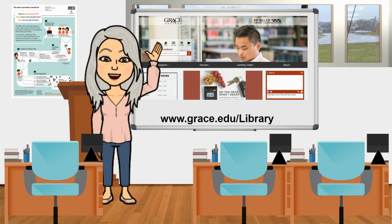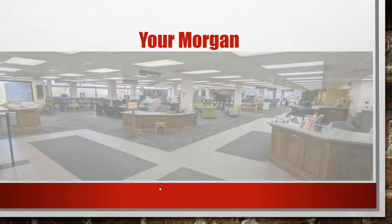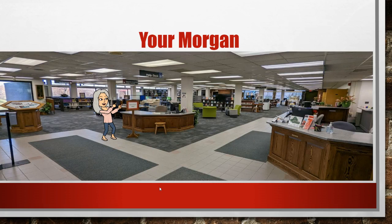Would you close your eyes for a moment? I'd like to ask you a few questions and think about what comes to mind when I say the word library. What's the first image, the first sound, the first smell you smell when you hear the word library? You may open your eyes and I'd like to introduce you to your Morgan Library, which is located on the Winona Lake campus, physically in the center of campus — I like to think of it as the heart of campus.